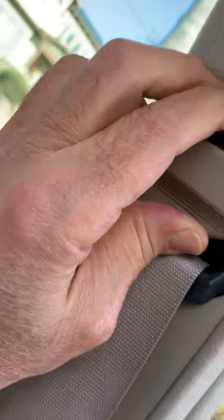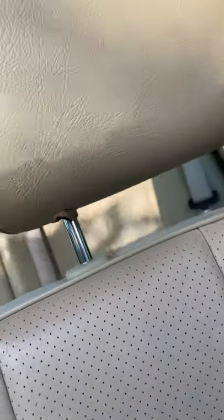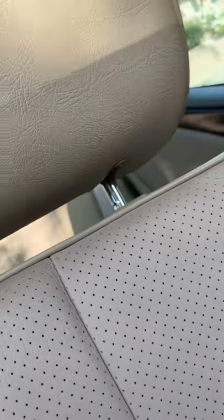The car looks very much like brand new — no issue whatsoever, zero issues. It has, of course, the side airbag as well, adjustment for the seat belt, and those are the headrests. Of course they do — obviously everything works. The seat is in great shape.